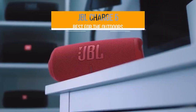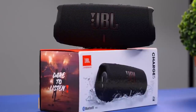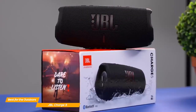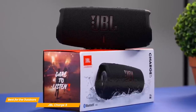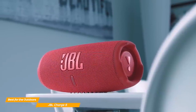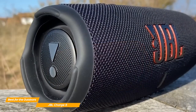Next on my list is the JBL Charge 5, my choice for the best Bluetooth speaker for the outdoors. The JBL Charge 5 is a small speaker, but it packs an incredibly powerful sound that makes it ideal for the outdoors. And if you go on hikes and love to listen to music by a campfire, you need a speaker that can fill the whole area with high-quality music. The design of the Charge 5 is what JBL got us used to with its cylindrical shape.